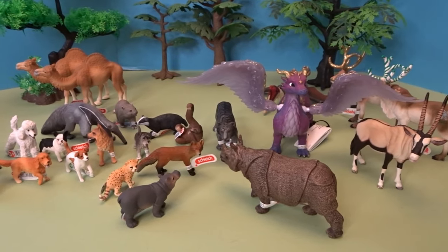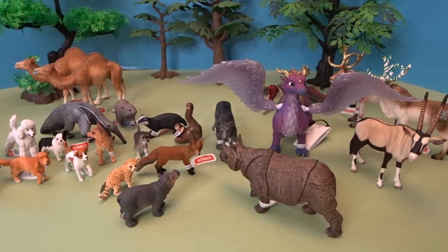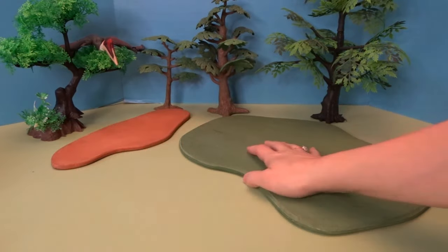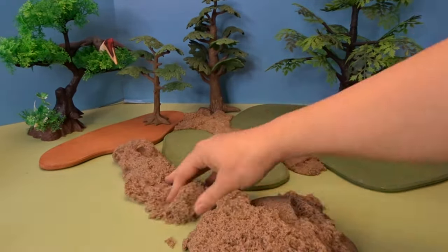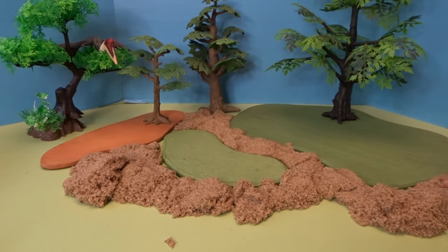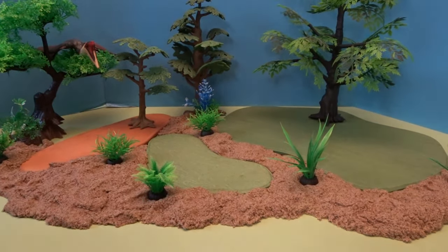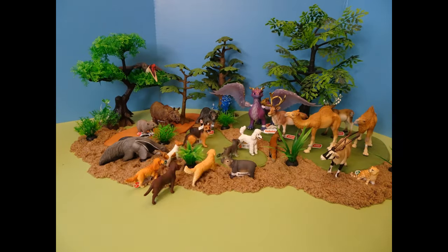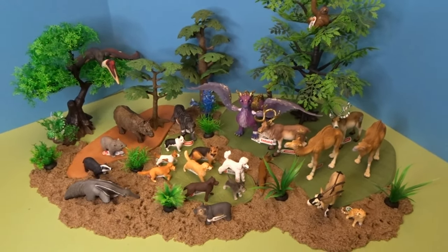So those are all of the animals that we opened up today — we have a prehistoric animal, a couple of mythical animals, some Christmassy reindeer, and different wild animals from all around the world, as well as a big pack of adorable dogs. I'm going to go ahead now and get a scene all set up for all of our different figures. I have my animal scene all set up with all the wonderful Schleich figures that we opened up today. Let's go ahead now and take a close-up look.